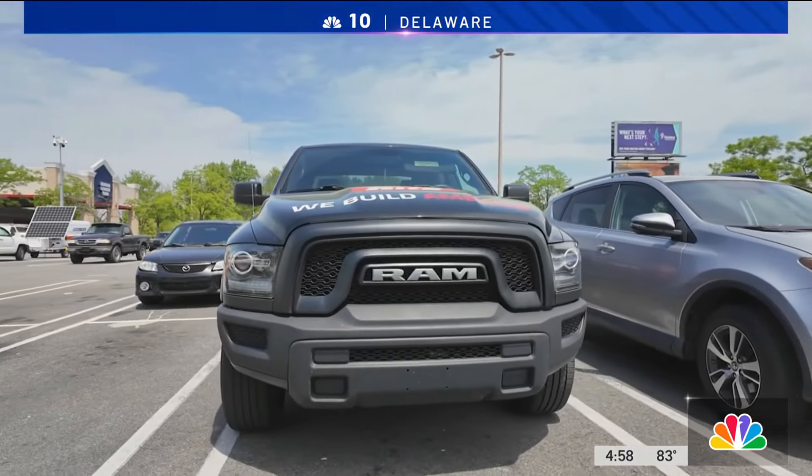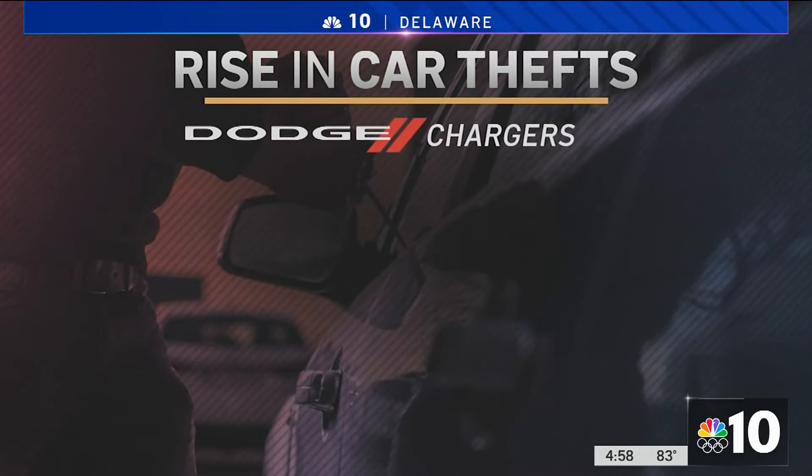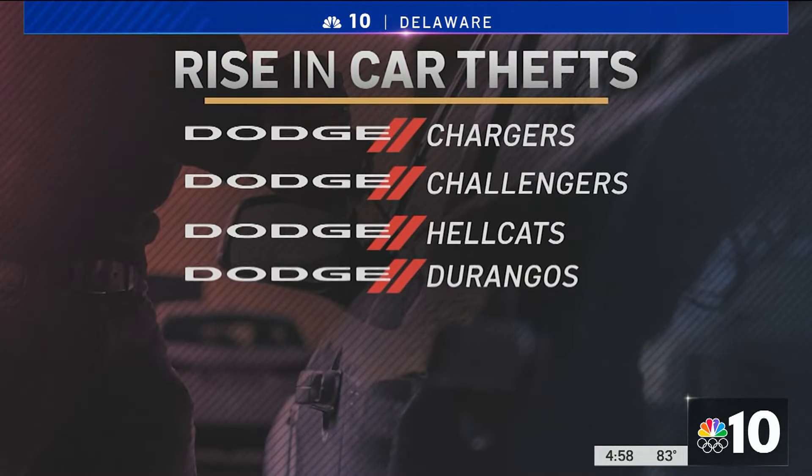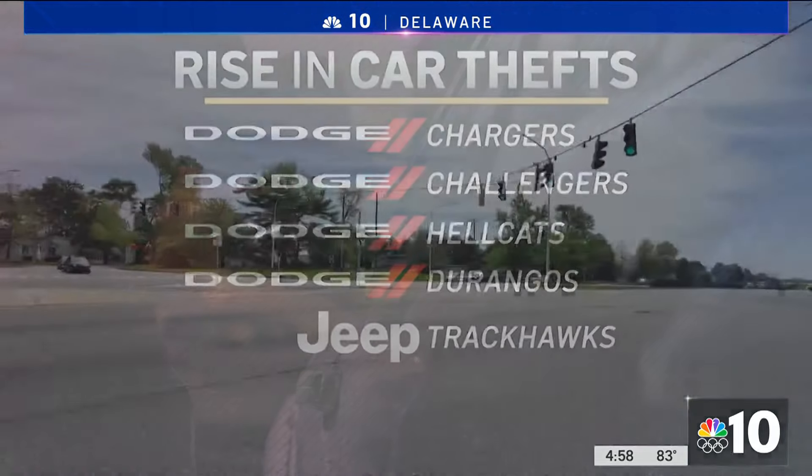Police say the thieves or potential thieves seem to be focused on pricier, higher-powered editions of cars like Dodge Chargers, Challengers, Hellcats, Durangos, and Trackhawk edition Jeep vehicles. If you have one of these vehicles or any other car like it, it might be worth checking around the car.